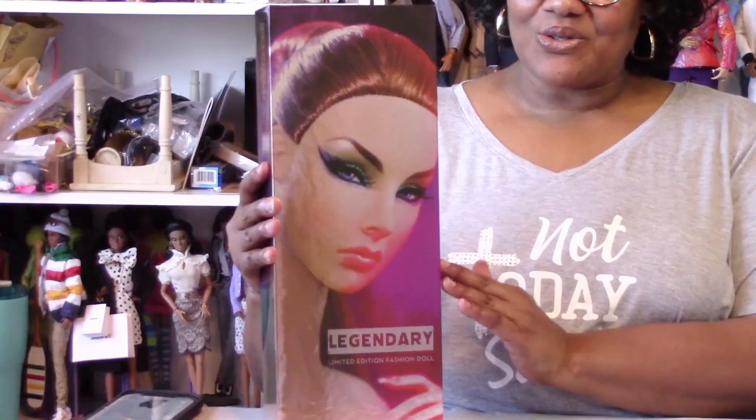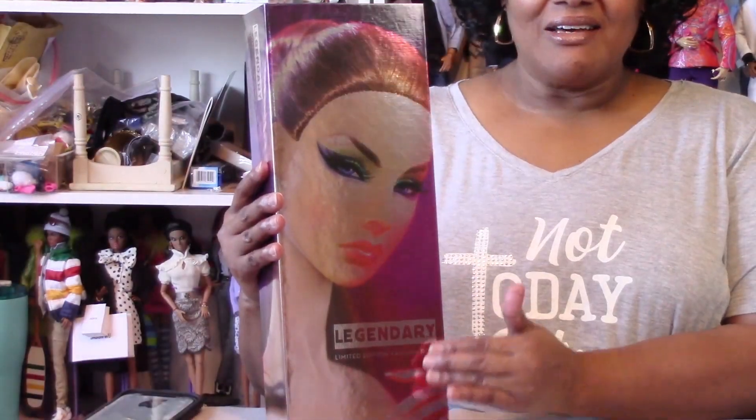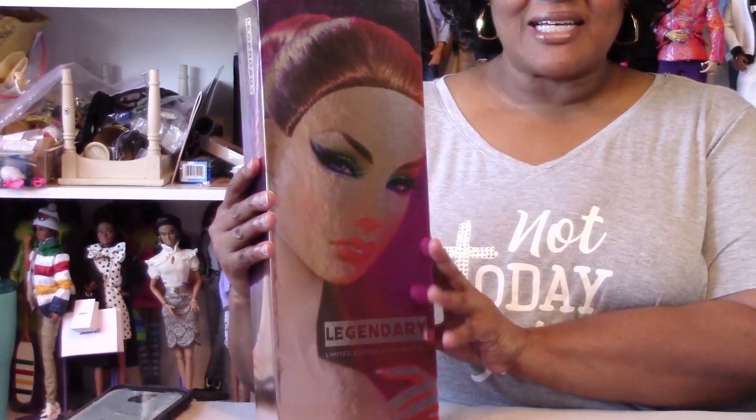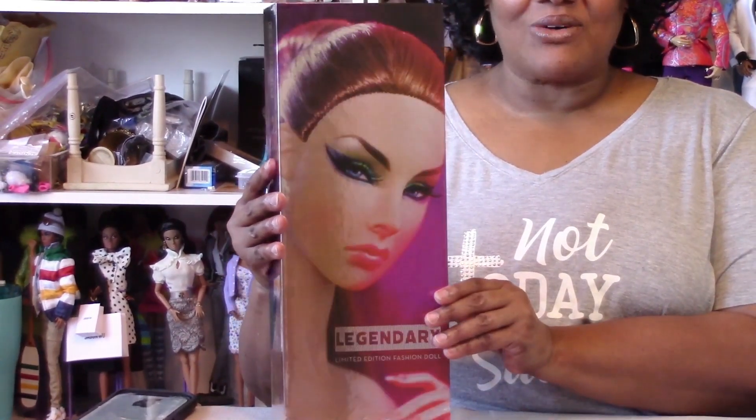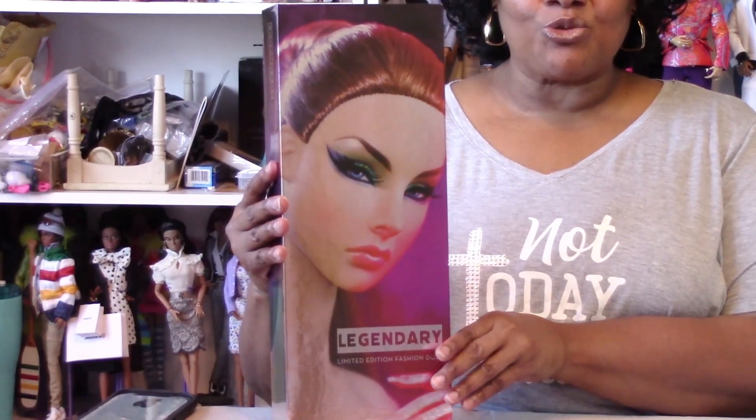It's really beautiful. It has the 25th anniversary Agnes for the W Club members — that's the face on the box. It really is a beautiful box and I'll make sure I keep at least one of these for my collection.